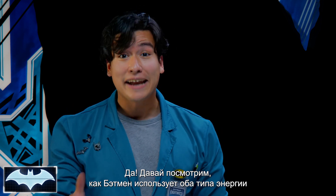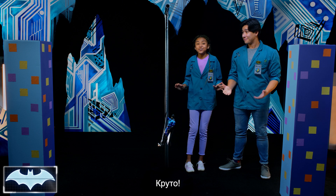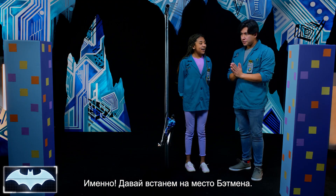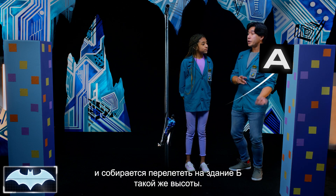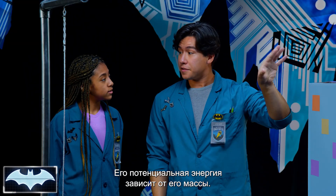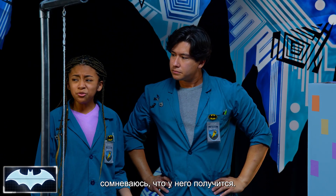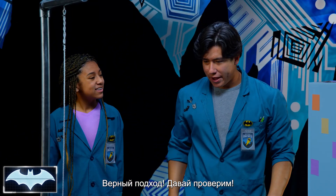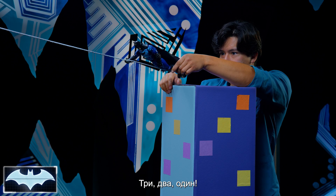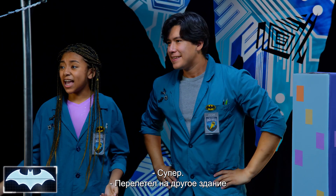Let's see how Batman uses both potential and kinetic energy with his Grapnel Launcher. This is so awesome! Does this mean our Batman is going to be able to swing over Gotham City like a real superhero? Yes, it does. Let's put ourselves in Batman's boots, shall we? Let's say he's standing here on building A and he's going to swing over to building B, which is the exact same height. Standing on the ledge holding his Grapnel Launcher, his potential energy is based on his mass. Three, two, one! Whoa! Look at that! We made it to the exact same height on the other tall building.